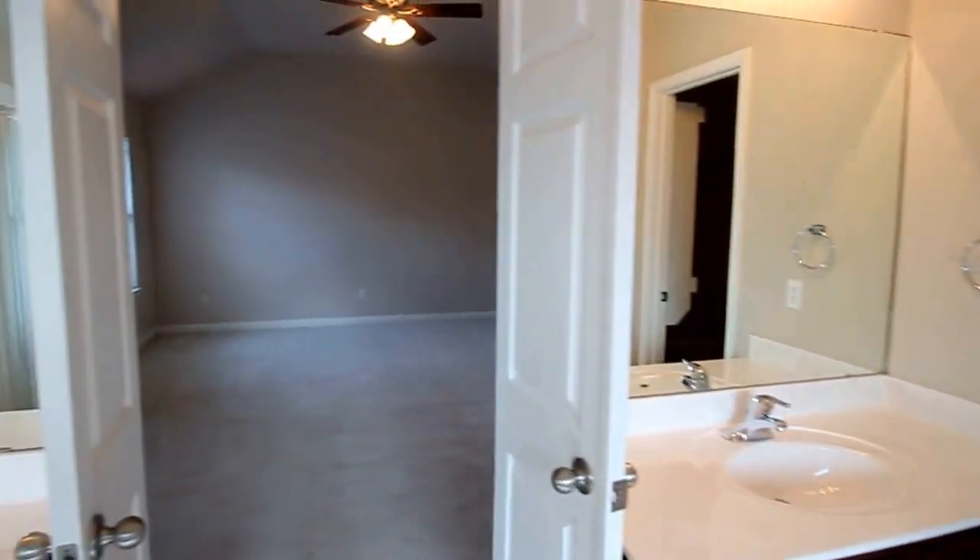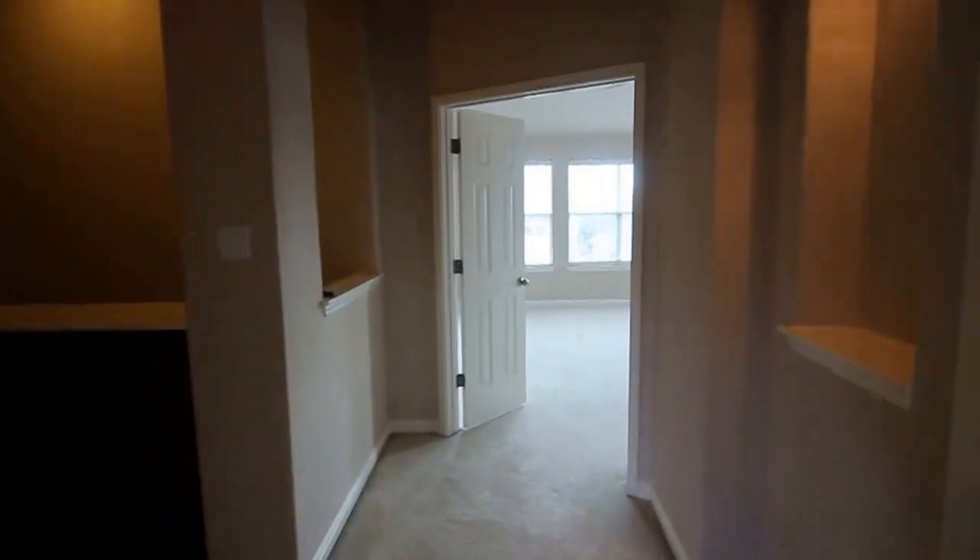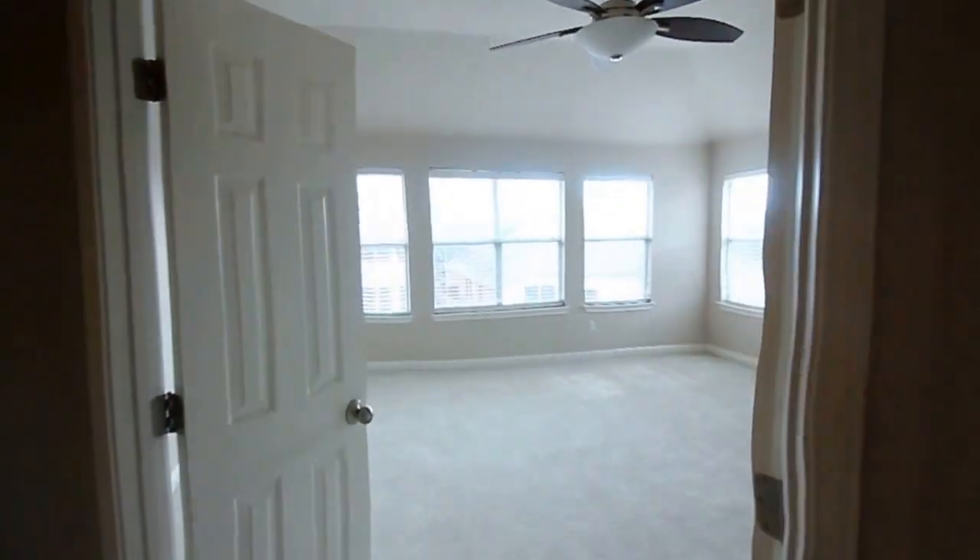We'll take a quick step inside the walk-in closet. Stepping back out and then stepping into the game room, or upstairs living room, through the double doors here.